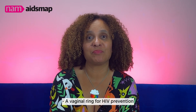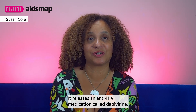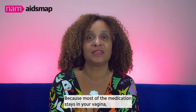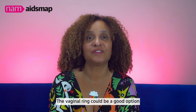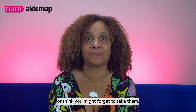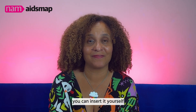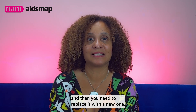A vaginal ring for HIV prevention is currently available in some African countries. It releases an anti-HIV medication called Dapivirine, which helps to protect you from acquiring HIV through vaginal sex. Because most of the medication stays in your vagina, the vaginal ring doesn't protect you from acquiring HIV from anal sex. It could be a good option if you can't take tablets or think you might forget to take them, and it's a fairly discreet method. Once you've been shown how to use it, you can insert it yourself without needing to see a healthcare provider. Each ring lasts for a month and then needs to be replaced.